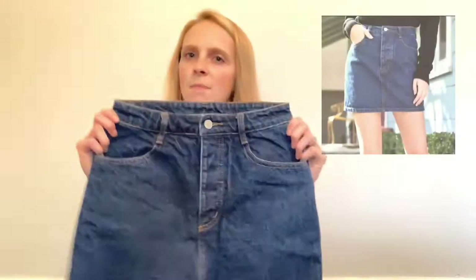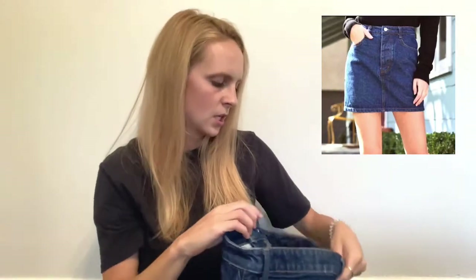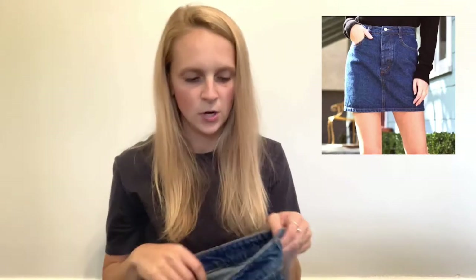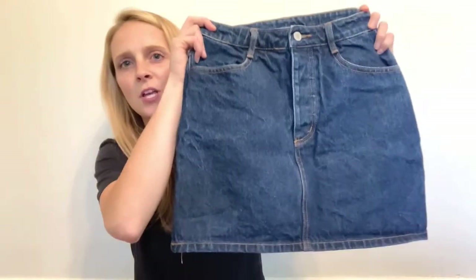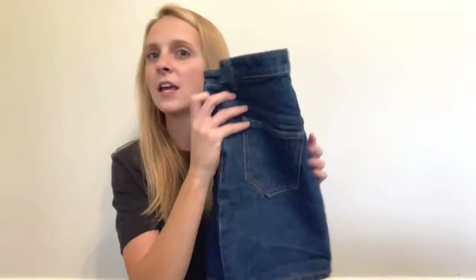The next piece I picked up was this Brandy Melville denim skirt — it's the J Galt Brandy Melville, and this is a size small. I just thought this was super cute. I don't know if denim skirts are still in, but I really liked it, so I picked it up and thought it could use a good home.